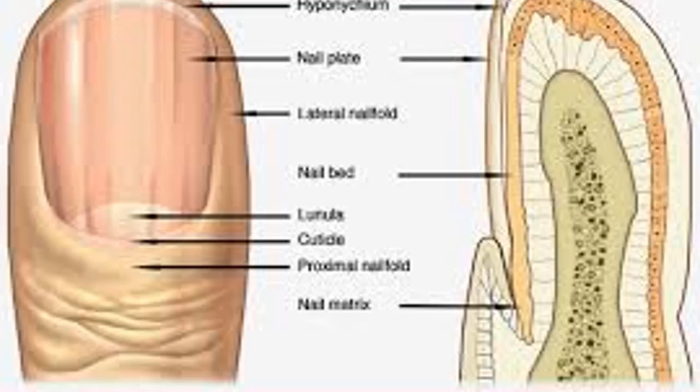Thickened nails: among many other possible causes, thickened nails can form due to reactive arthritis, a really painful kind of inflammatory arthritis, and lung diseases. Another possible explanation is poor circulation — medical conditions like diabetes can slow down the blood flow through the fingers and toes and affect the quality of the skin.